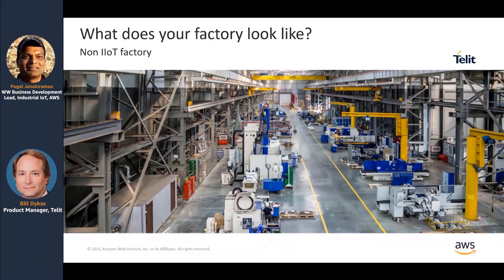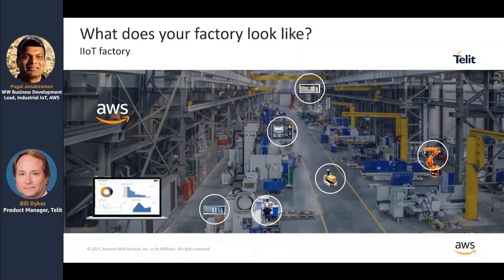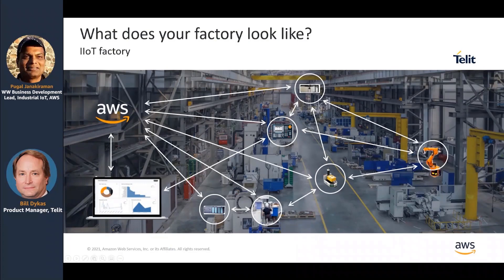What does your factory look like today? In your typical non-industrial IoT factory, you're looking down a row of machinery and they all look disconnected. But the reality is, with AWS and Telet, all these individual pieces — whether they're a PLC or a CNC, all different brands of robot machinery — are giving off data. Ideally, we are connecting them all and bringing the data to be analyzed so that operations can be optimized and keep the lines flowing.